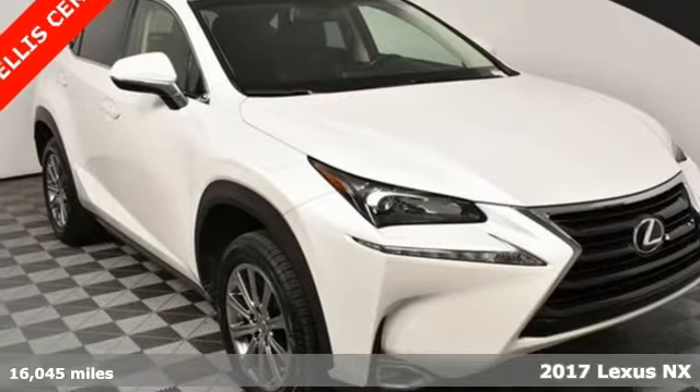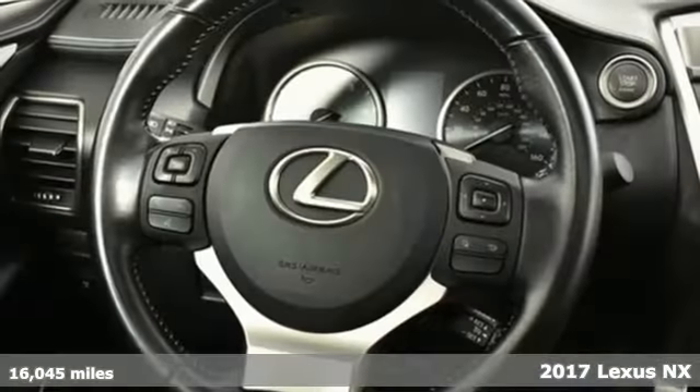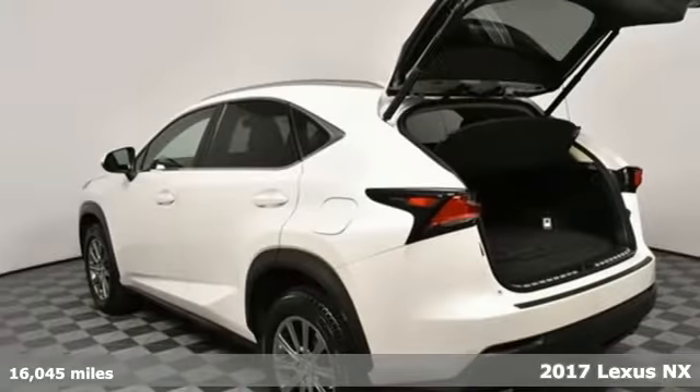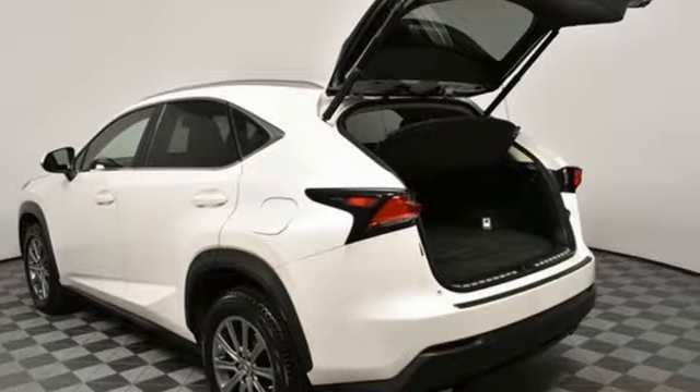It's a 2017 Lexus NX. This is the crossover for any urban adventure, thanks to a turbocharged engine, aggressive exterior design, and an interior built around you.